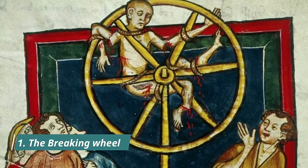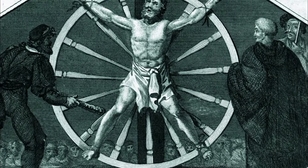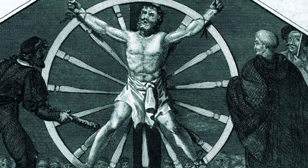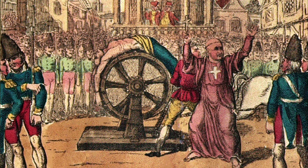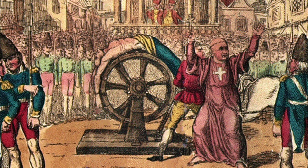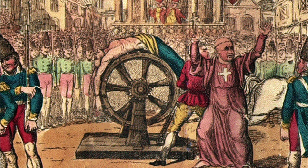Number 1: the breaking wheel. The breaking wheel, or execution wheel — also known as the Catherine wheel or simply the wheel — was a torture method used for public execution primarily in Europe from antiquity through the Middle Ages into the early modern period, by breaking the bones of a criminal or bludgeoning them to death. The practice was abolished in Bavaria in 1813 and in the Electorate of Hesse in 1836. The last known execution by the wheel took place in Prussia in 1841. In the Holy Roman Empire, it was a punishment for highwaymen and street thieves, and was prescribed for murder and arson that resulted in fatalities.